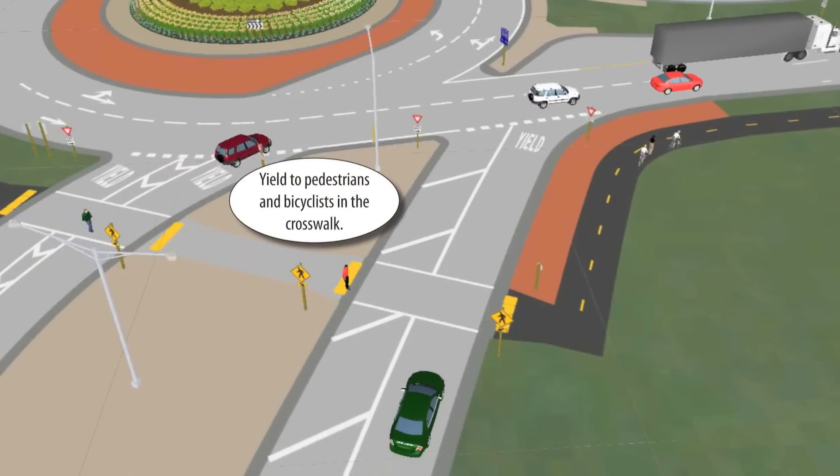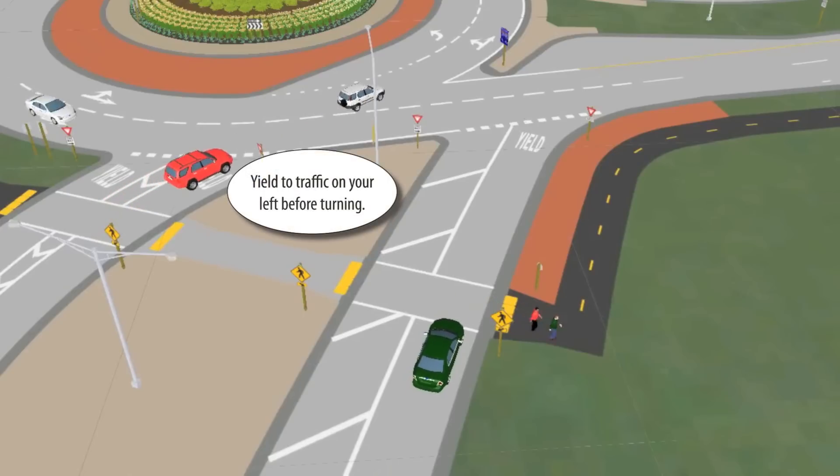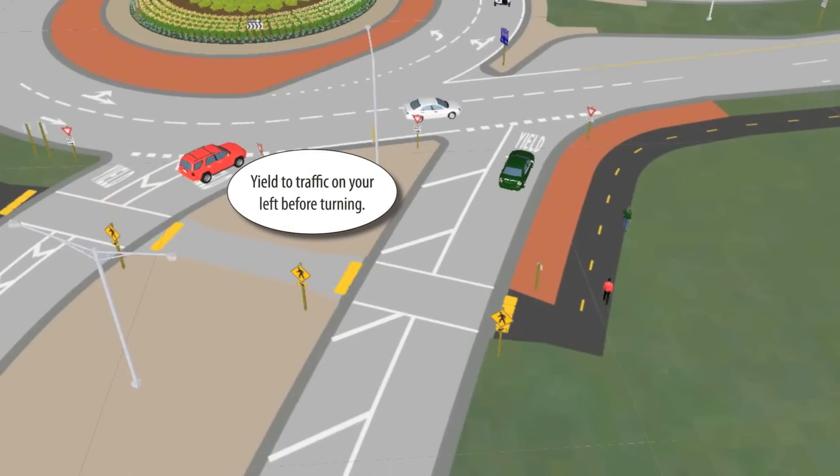As you approach the roundabout, yield to pedestrians and bicyclists in the crosswalk. You must also yield to traffic on your left before turning.